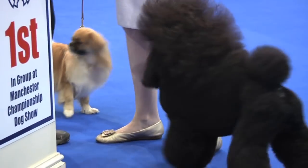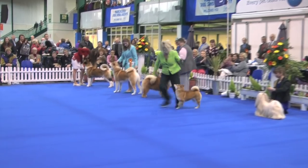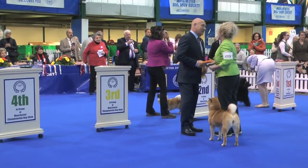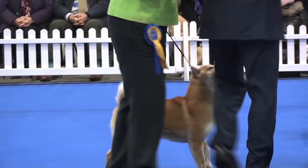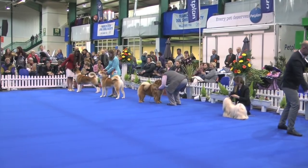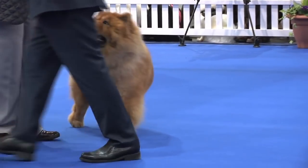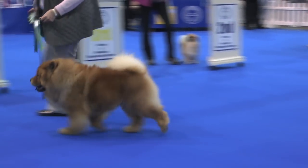And reserve goes to the Tibetan Spaniel. Utility Group three goes to the Japanese Shiba Inu. And finally, Utility Group four goes to the Chow Chow. Big round of applause, ladies and gentlemen, to those four other shortlisted dogs who have done very well today.